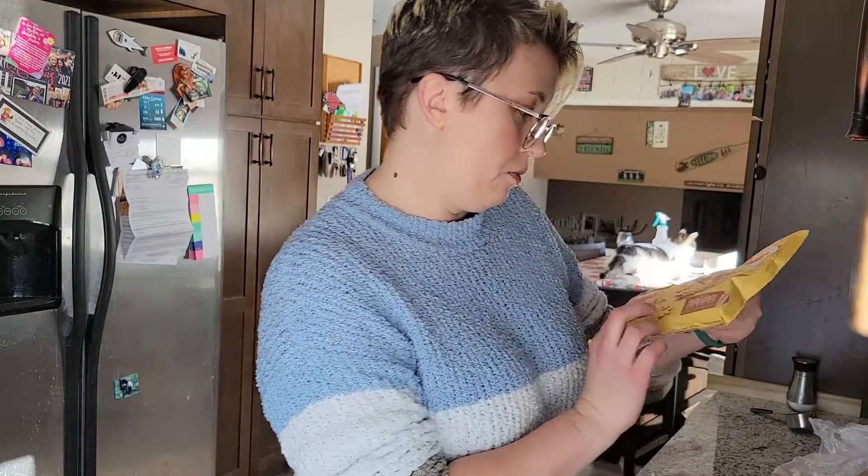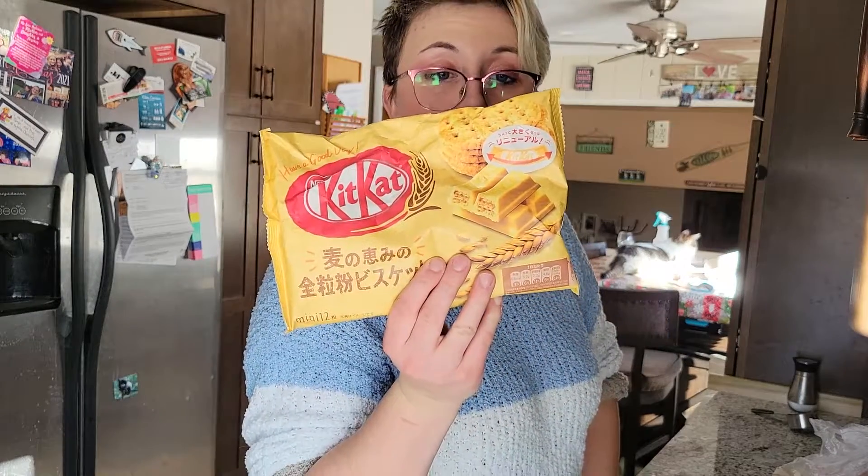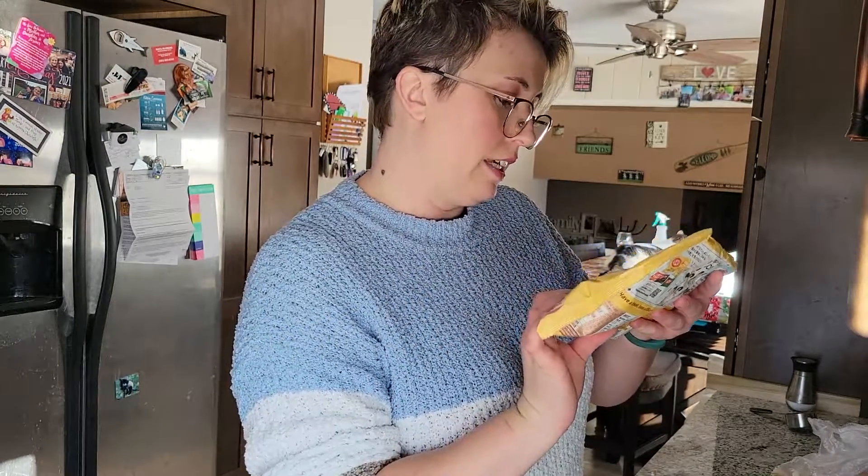I got some Kit Kats because they had a whole bunch — I got some Mont Blanc Kit Kats. And I will not lie to you, I don't know what the heck this other item is; I can't read that kanji.